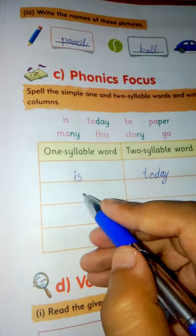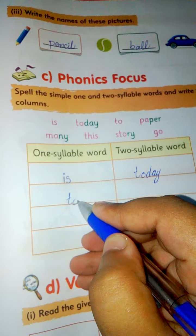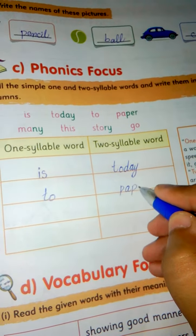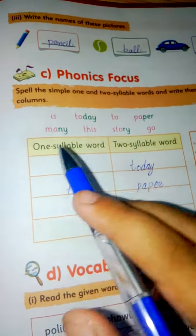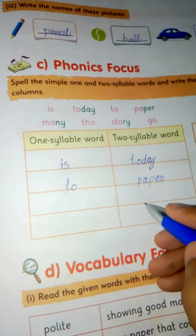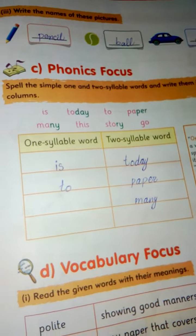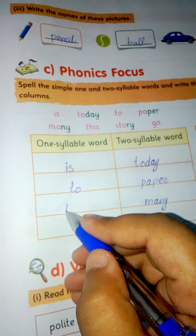'Two' — one syllable word. 'Paper' — two syllable word. 'Man', 'need' — two syllable word. 'This' — one syllable word.